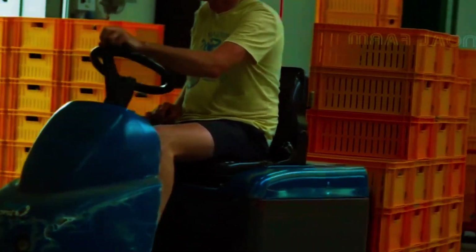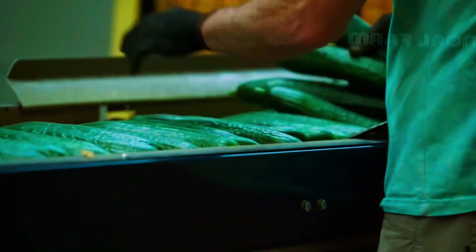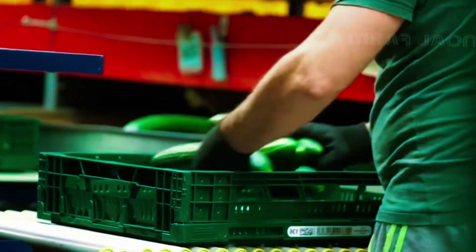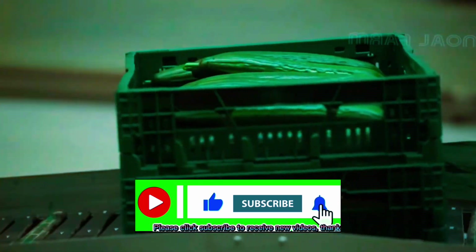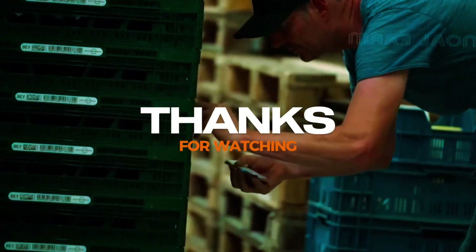Cucumber is a popular fruit enjoyed by many around the world. In 2020, the estimated total world production was 91.3 million tons. China was by far the largest producer, accounting for 79% of global production. The Netherlands was the fourth largest producer of cucumbers in Europe, after Spain, Turkey, and Poland. I hope this video has given you valuable knowledge — goodbye and see you in the next video.